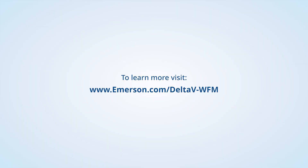To learn more, visit www.emerson.com/DeltaV-WFM.